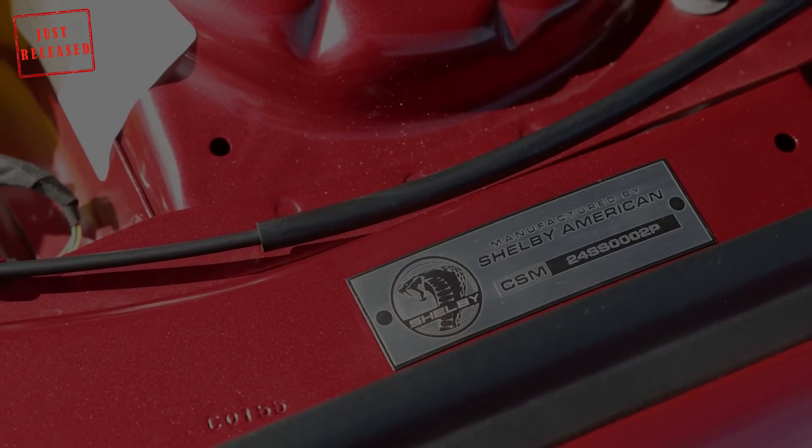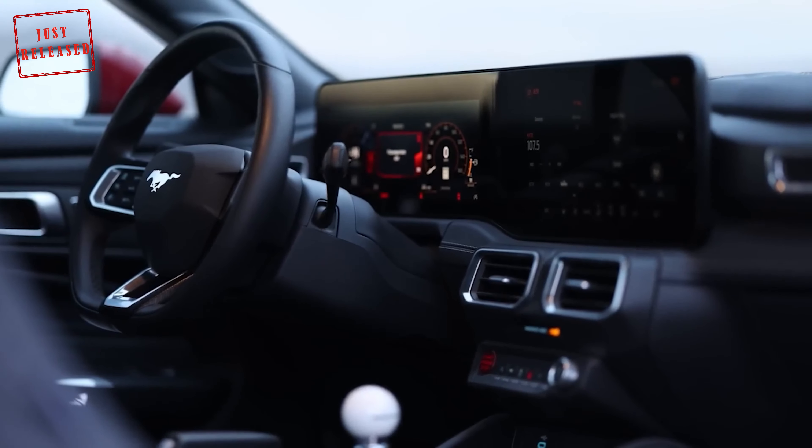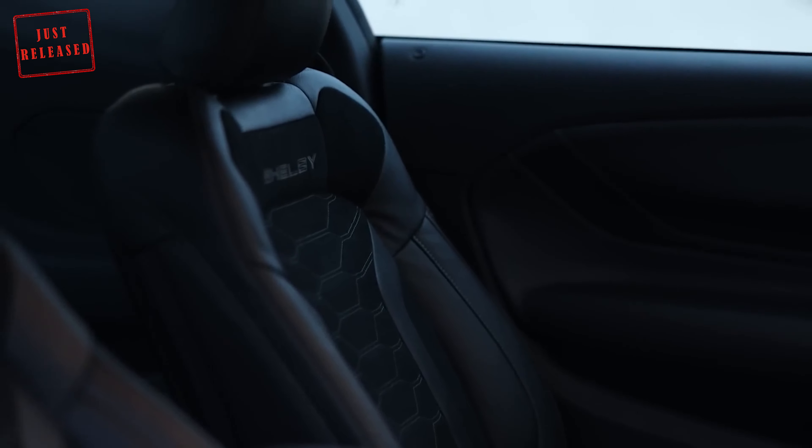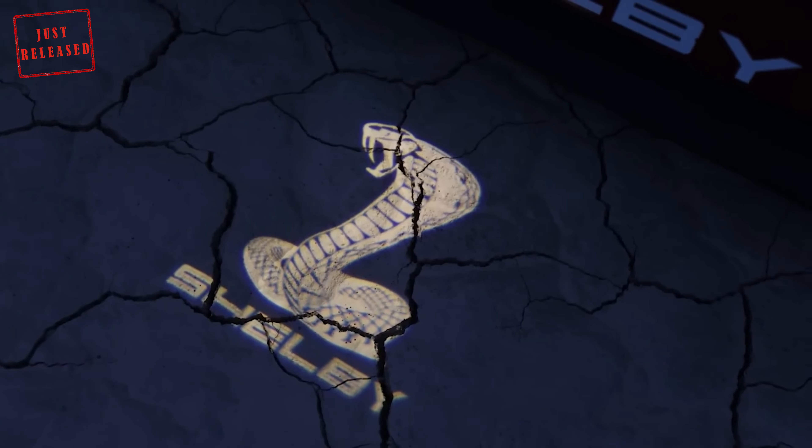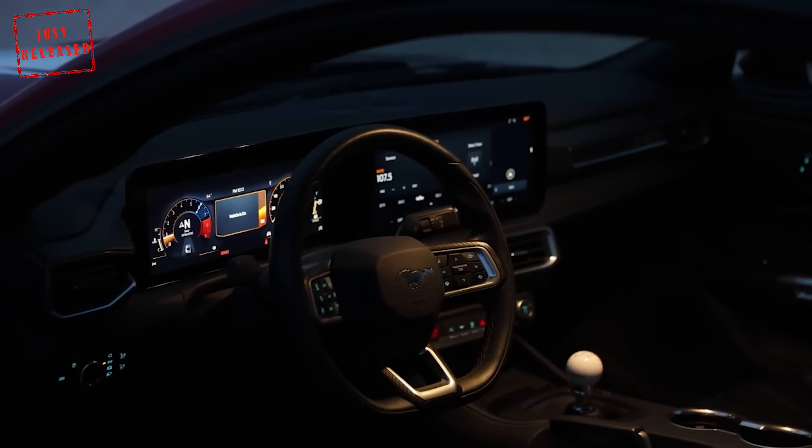Inside, there are several Shelby-specific touches, including embroidered seats, embroidered floor mats, Cobra-themed puddle lamps, Super Snake doorsill plates, and a serialized dash plaque.